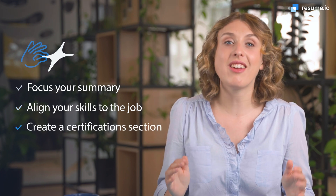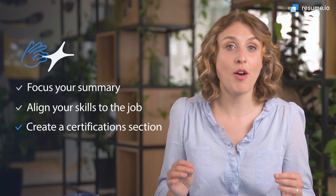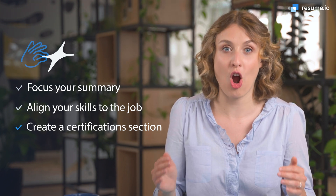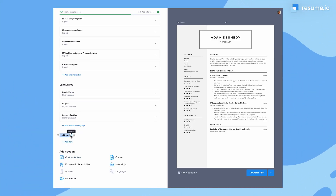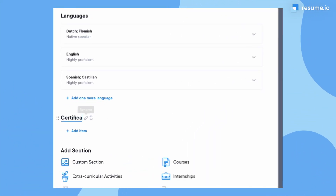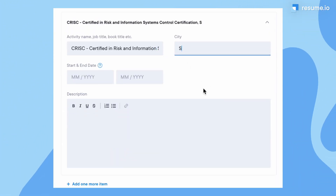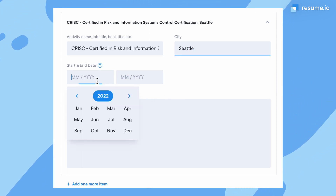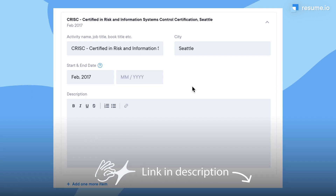And number three: create a certification section. IT specialists often hold multiple software and hardware certificates. Add a section to your resume that calls attention to the expertise you've developed throughout your career. Our online resume builder makes it super quick and easy to add additional sections to your resume. Find a link to it in the description below.